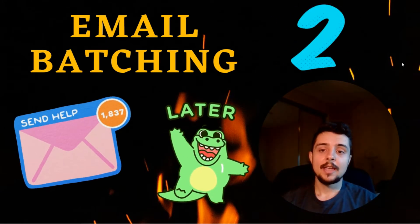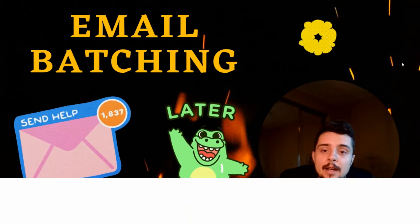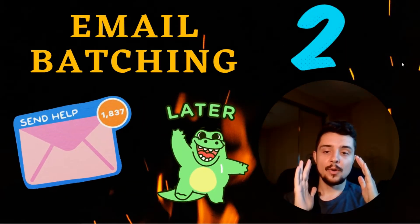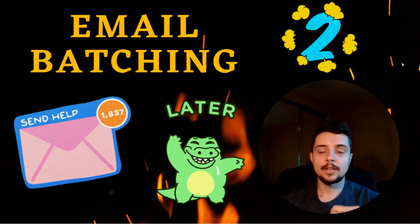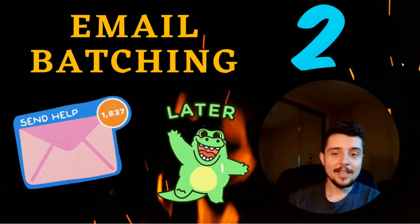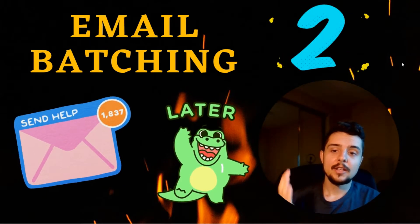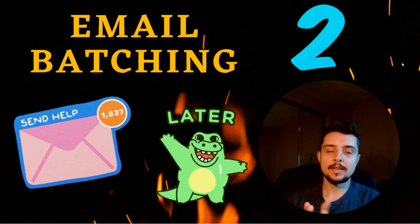So what I like to do is email batch — checking your email only two or three times a day and getting through all of those 10 or 50 emails in the span of five to ten minutes, rather than checking every single time an email comes through. That ends up taking way less time rather than checking every single minute, interrupting your workflow, and paying attention to emails that probably don't matter. I try to check my email once in the morning, once at noon, and once in the afternoon.